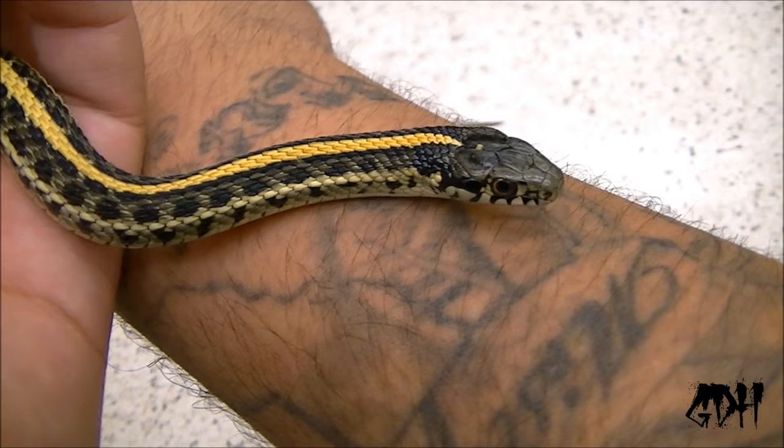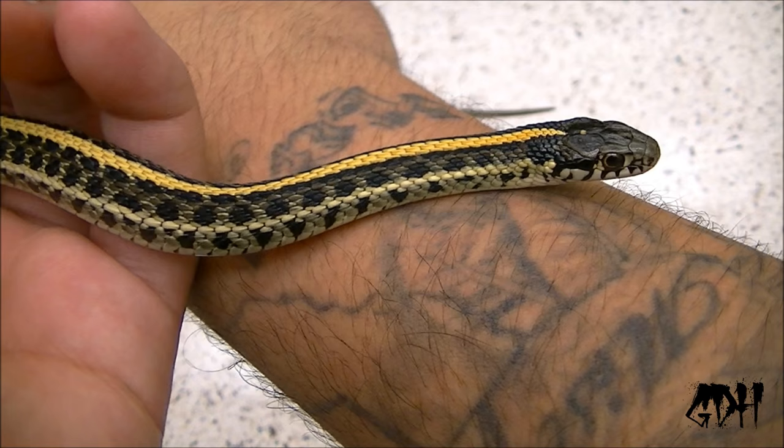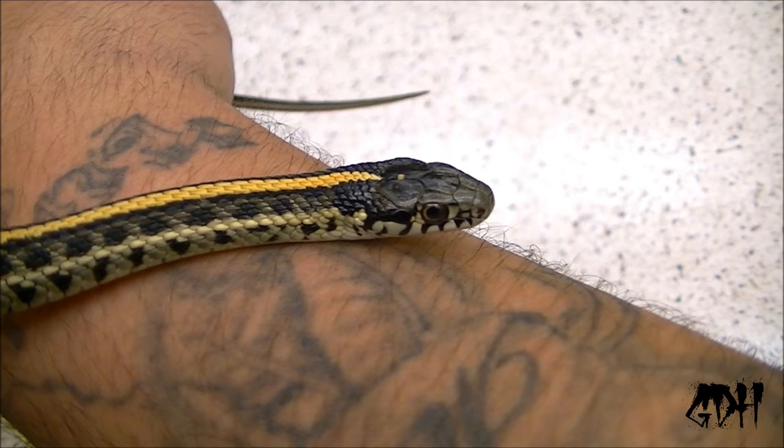In ball pythons, snow is a combination of axanthic and albino. In garters, a blizzard is axanthic albino. He's actually giving me a nice chill shot so you guys can look at him.